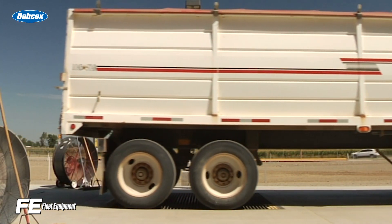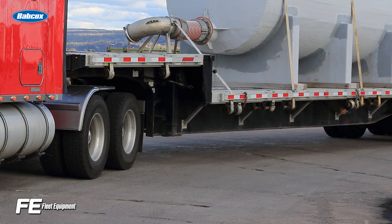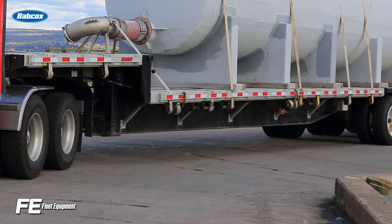Much like the strengthened rear underride guards, designing safe side guards would take significant engineering and testing efforts, as trailer manufacturers would not want to add guards that adversely affect the overall trailer design or add too much weight.